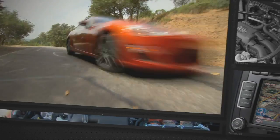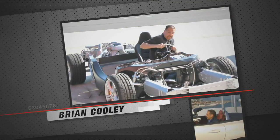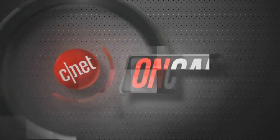We see cars differently. We love them on the road and under the hood. But we also check the tech and are known for telling it like it is — the good, the bad, and the bottom line. This is CNET on Cars.